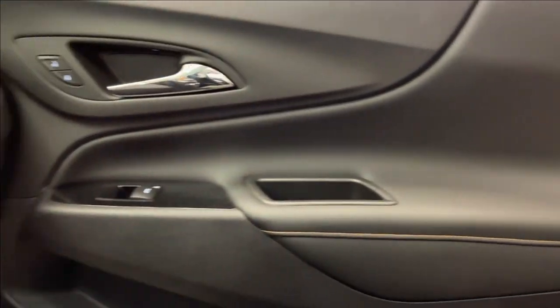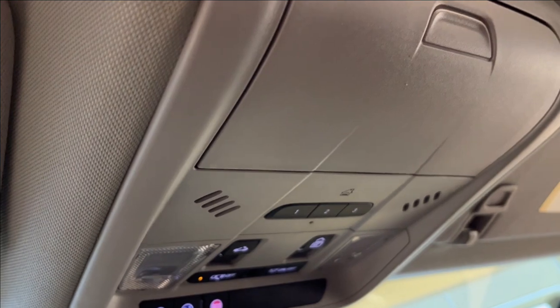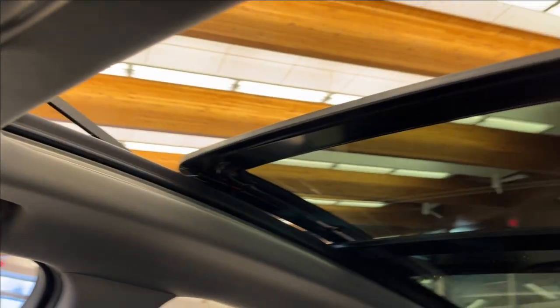Passenger side has the same finish with gold stitching across the door and across the dash. Speakers up top on each side, and you can also access your SOS and OnStar services, sunglass case holder, and the dual pane sunroof.